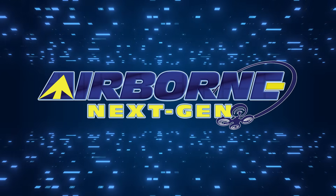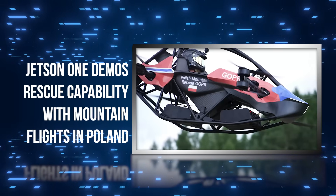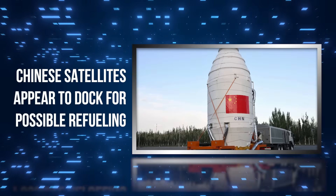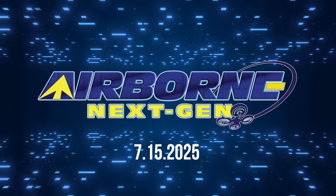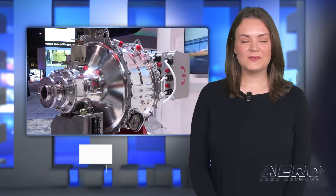Coming up on today's episode of Airborne Next Gen: Jetson-1 demonstrates rescue capability with mountain flights in Poland; Bell moves forward with X-Plane for Sprint; and Chinese satellites appear to dock for possible refueling. I'm your host Holland Lee. Welcome to the AeroNews Network's Airborne Next Gen program, a weekly news program covering the next generation of flight — from electric power to vertical lift, uncrewed vehicles, and everything in between. Let's get into today's stories.